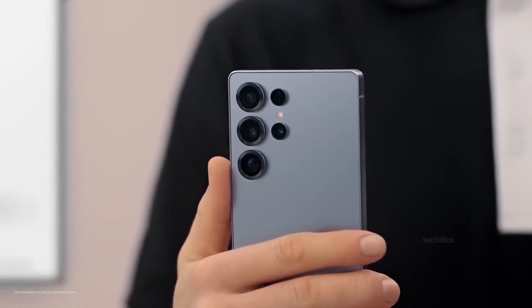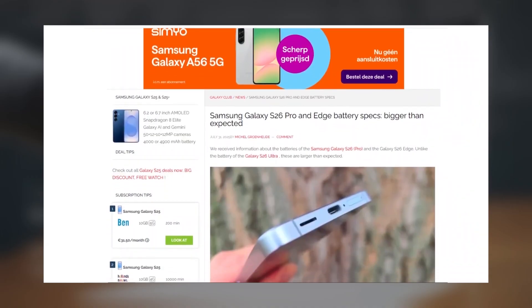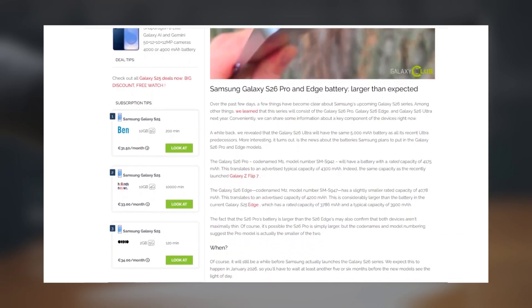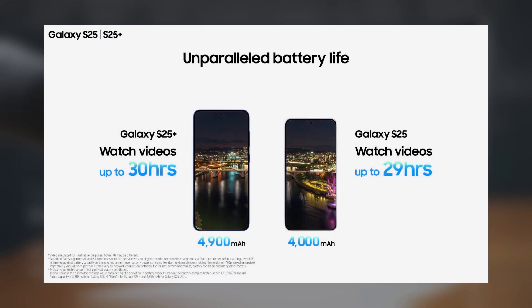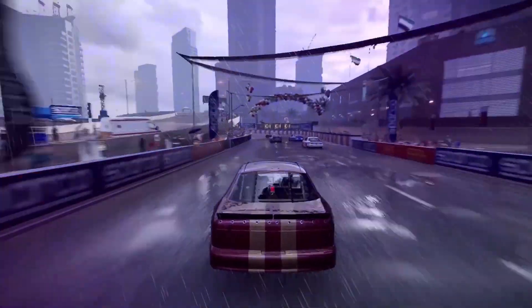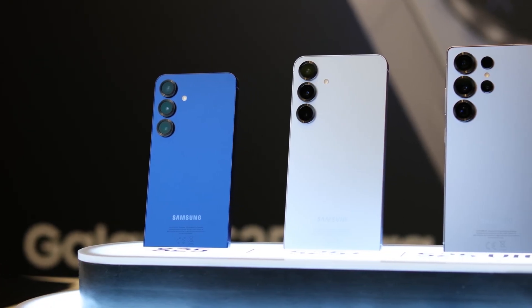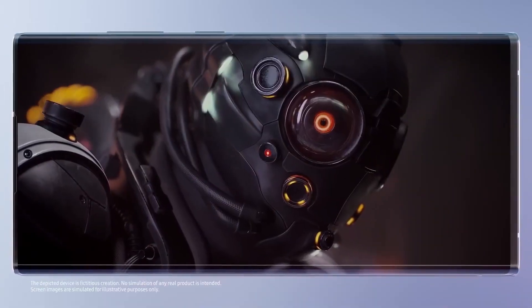Now here's the bombshell: Samsung is finally upgrading battery capacities across the board, except for the Ultra. According to Galaxy Club, the S26 Pro is now rumored to pack a 4,300 mAh battery, a solid bump from 4,000 mAh in the S25. The new S26 Edge gets 4,200 mAh, up from 3,900 mAh. While rivals in China push past the 6,000 mAh mark with cutting-edge silicon carbon tech, Samsung's magic here is not just bigger — it's smarter. Reports say they're using next-gen materials that allow a thinner frame and a larger battery. That's a serious engineering flex.